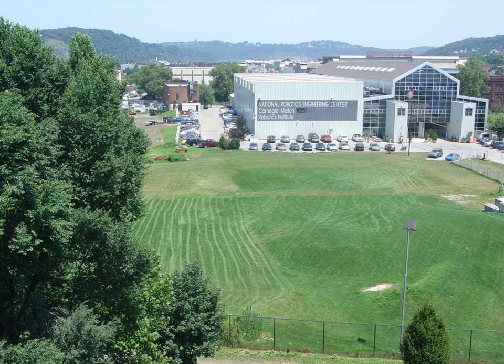NREC also works on STEM — science, technology, engineering, and mathematics — educational outreach through its Robotics Academy, which provides robotics curricula and software for K-12 and college-level students.